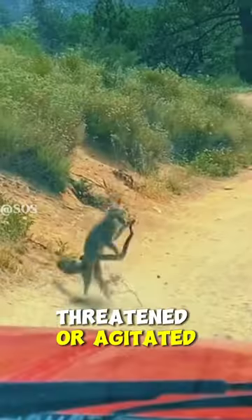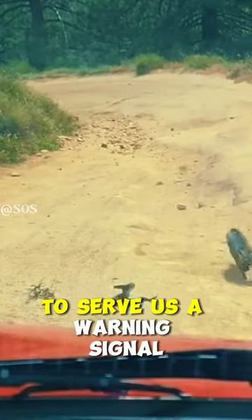When a rattlesnake feels threatened or agitated, they make this rattling sound to serve as a warning signal.